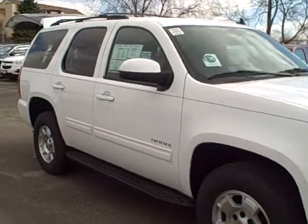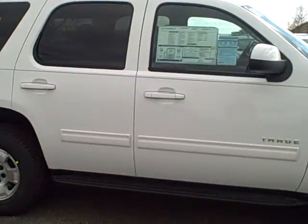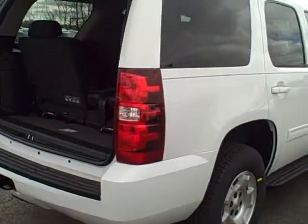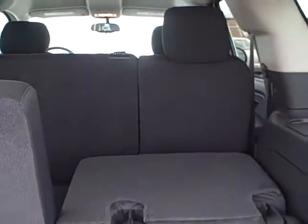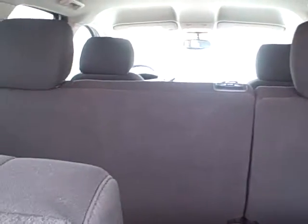You can reach me here today — today's Thursday, I'm here nine to nine. The number is 708-429-3000. Just doing a little walk around here for you. This is the three-row seating — you have seven to eight passengers seating in here for you.